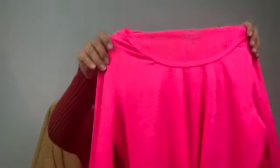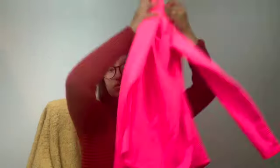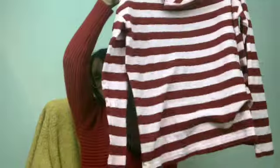I actually have these items listed already. This is Athleta — I believe this is called the Shadow Chi strip top. It was very very hard to photograph, it is so bright. And I found this really cute Loft pencil skirt, size 6. And I found this J.Crew striped turtleneck.